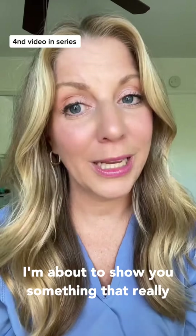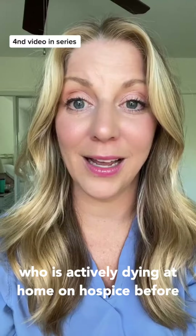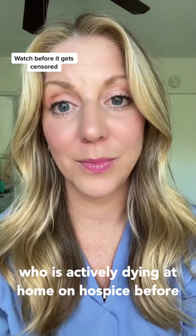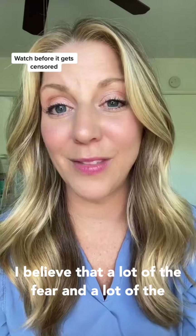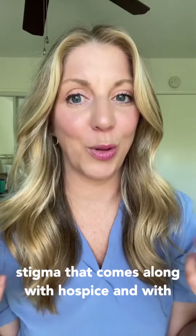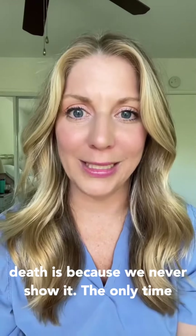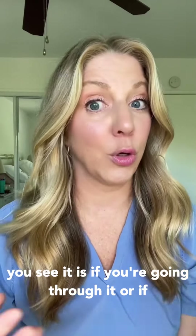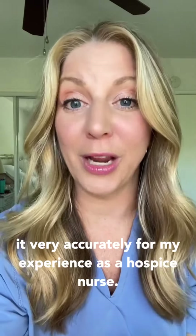I'm about to show you something that really hasn't been shown before — someone who is actively dying at home on hospice. Before you scroll on, let me tell you why this is so important. I believe that a lot of the fear and stigma that comes along with hospice and with death is because we never show it. The only time you see it is if you're going through it, or if you're watching a movie where they don't portray it very accurately.